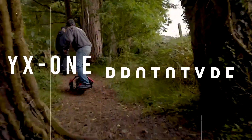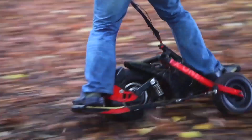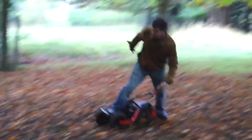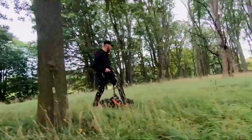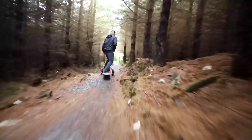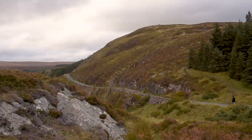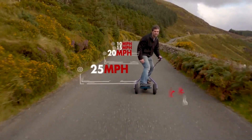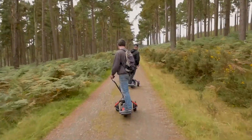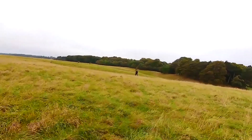The YX1 prototype is an all-terrain electric scooter-board thing. This bad boy features an unusual riding position, a 37-mile total driving range, and a battery that can charge to 80 percent in just three hours. It can achieve a top speed of 25 miles per hour. Turning is achieved simply by shifting and leaning, much like you would on a snowboard.